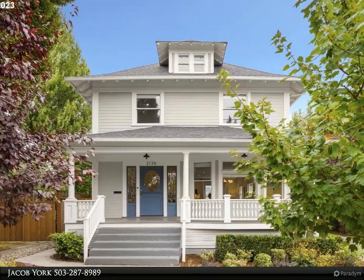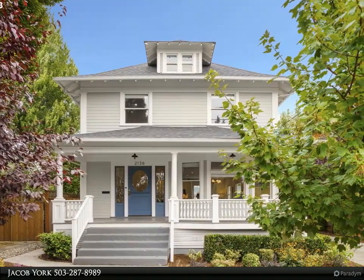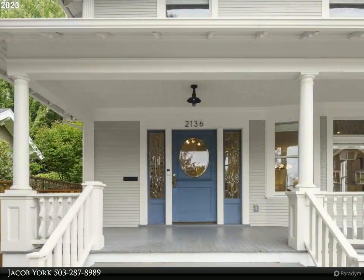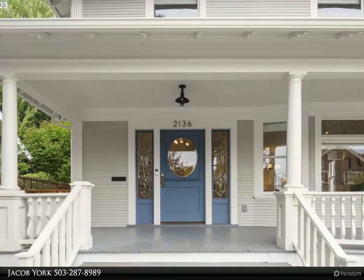Beautifully remodeled to meet today's modern living. The open main floor consists of a grand entry, living room with gas fireplace, spacious dining room, den, and gorgeous gourmet kitchen.